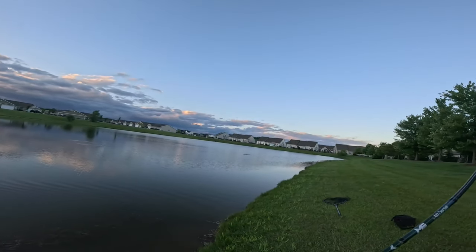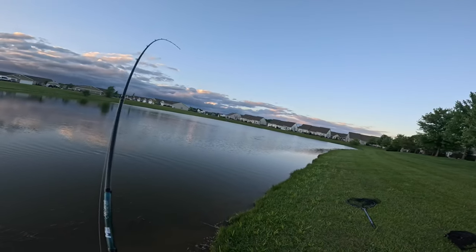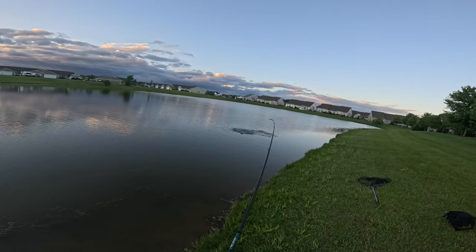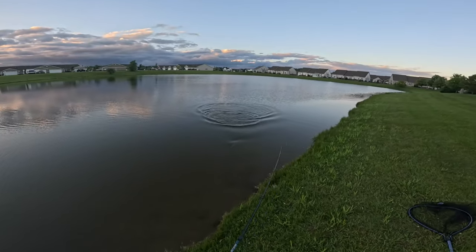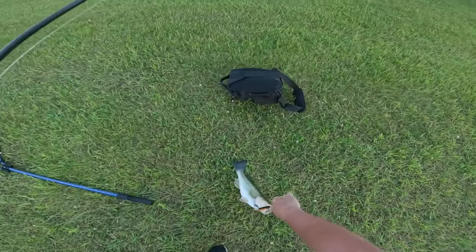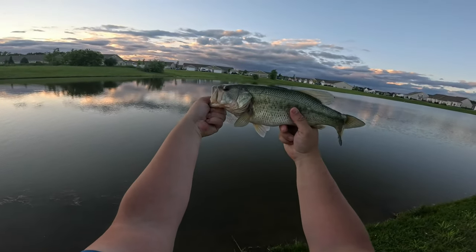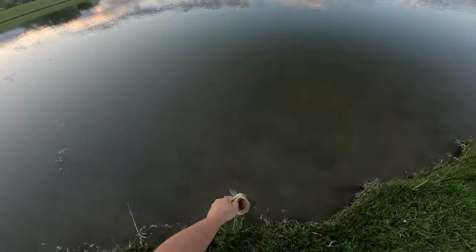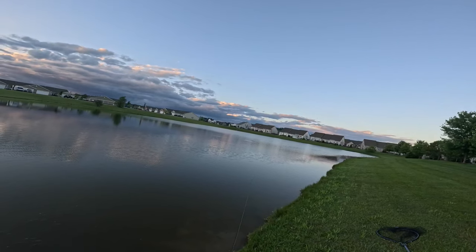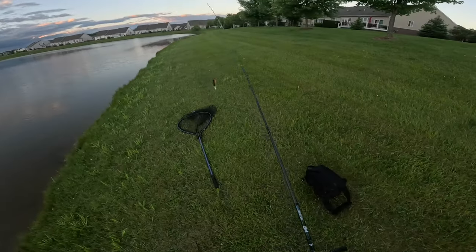Oh, I was watching a blow-up to my left and one hit my Plopper — it was just sitting there. I think it's another nice one. About the same size as the last one. That was a close one — I was watching a blow-up over here and I heard the splash of this guy blowing up on the Whopper Plopper. Lucky I set the hook when I did. There's another one out there — there might be a good amount of fish schooled up right there. Let's pick up and cover some more water before it gets dark.